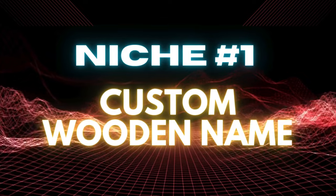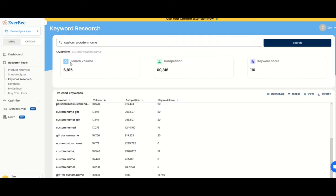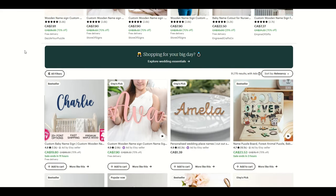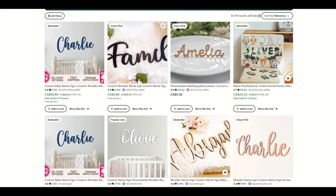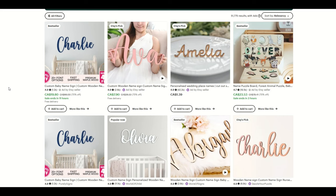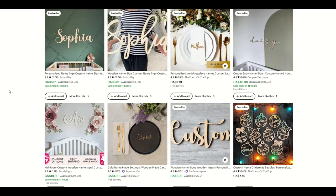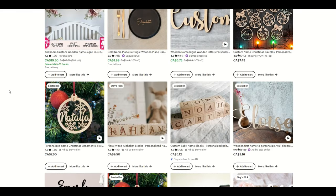Niche number one is custom wooden name. We can see here on Etsy the search volume is 6,800. The competition's about 60,000, which seems like a lot, but we're going to dig into that in a second. The keyword score here is 110. The normal conventional advice is you want low competition and high demand, but when you look through, you can see the sheer diversity of things that are customizable with wood.